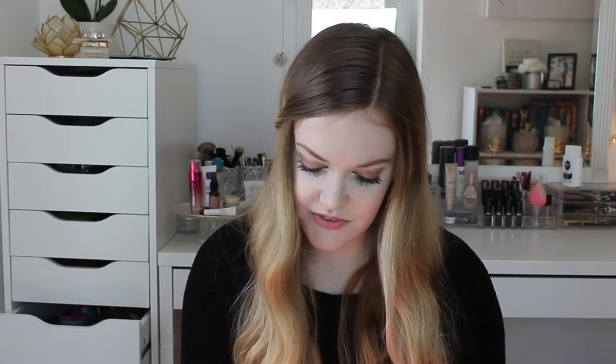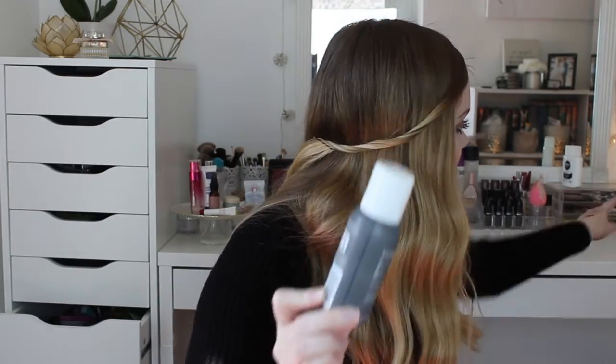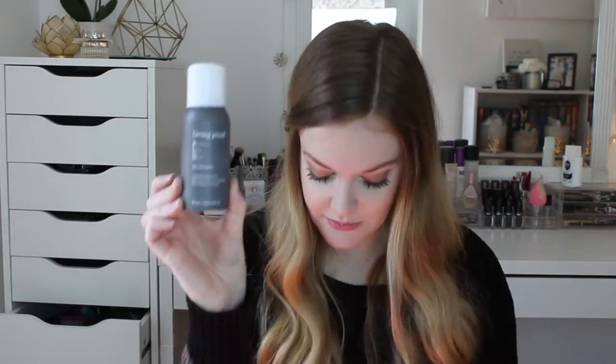The last thing is Living Proof Dry Shampoo. This is my favorite dry shampoo — I love it. I have one sitting on my vanity; I just used it up and I love this stuff. I love my Batiste too, but this is a lot more expensive and for good reason because it's really, really nice. It soaks up all your oil and it doesn't feel like anything is in your hair. This alone was enough for me because I love it.